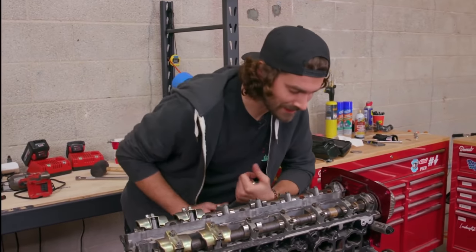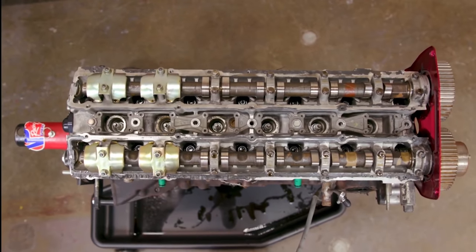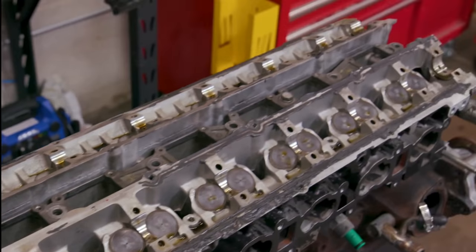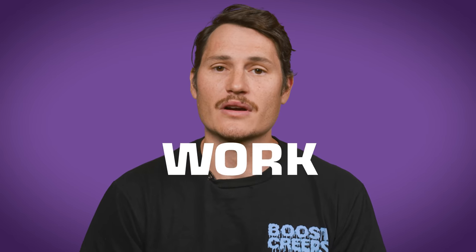One of the most obvious advantages of an inline six like the RB is that it's simpler. Because the cylinders are all in a row, you only have one cylinder head containing all the valves, camshafts, and timing gear for all six cylinders. That simplicity makes inline sixes cheaper and easier to work on. Because they're long and narrow, there's a lot of space on the intake and exhaust sides for things like turbos.